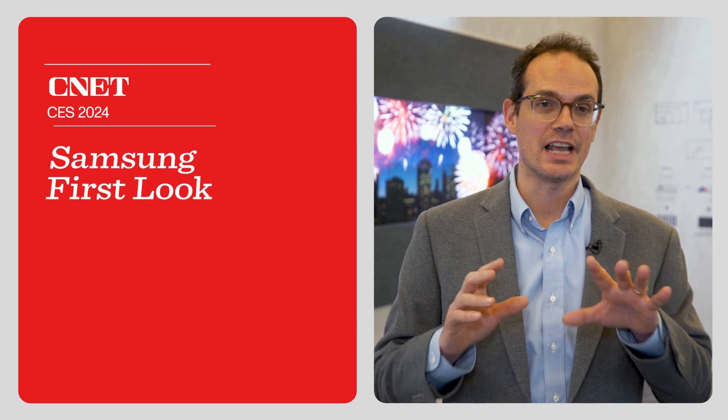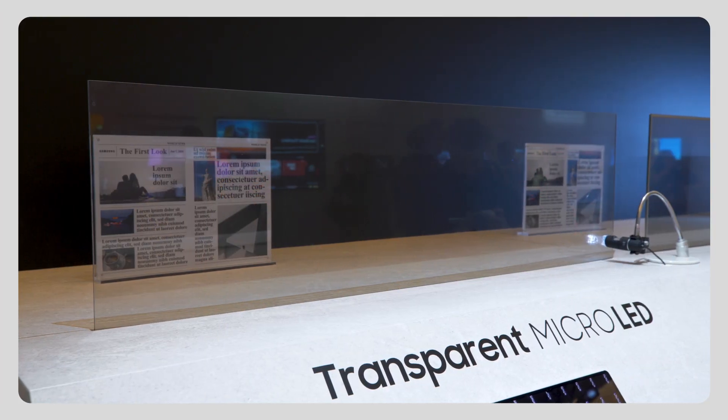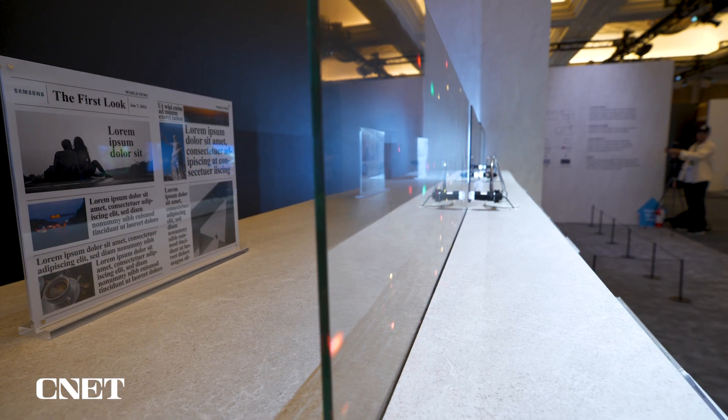Hey everybody, I'm here with Samsung, and here are some of the coolest things they're doing this year for television displays in 2024. First up: micro-LED transparent. That's right — Samsung has invented a way to actually see through the micro-LED display to the other side.